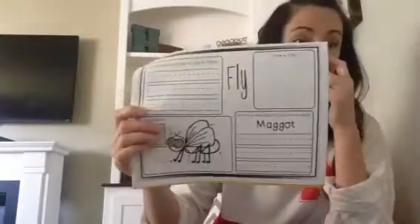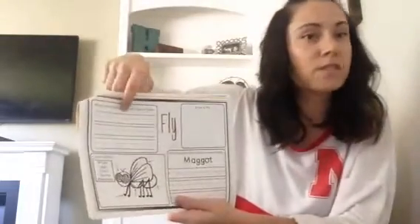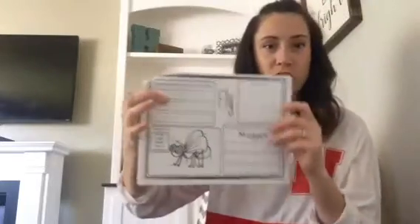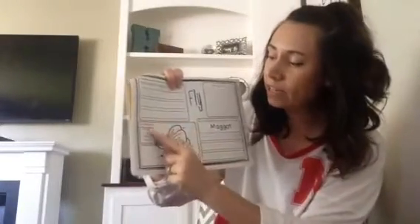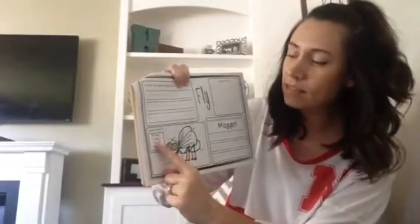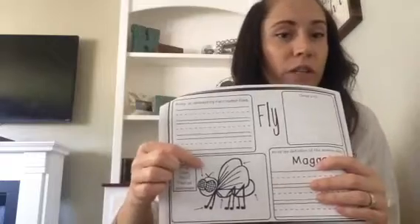Alright, friends. Now you are going to turn to your insect book, to the page that says fly. On this page, you are going to write some interesting facts about flies. Remember, when we're writing a sentence, we write a complete sentence with a capital letter, finger spaces, and an ending punctuation. Then you're going to go right down here — there is a picture of a fly, and you are going to label the fly. Your word bank includes: wings, legs, head, thorax, and abdomen. Pay very close attention to where the actual arrow is pointing, and then label that.